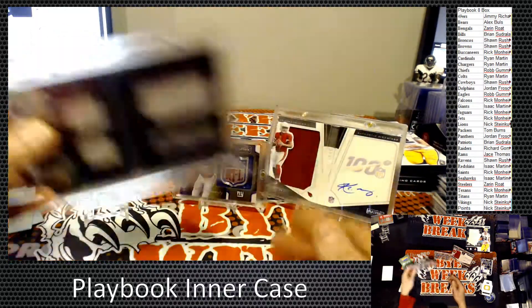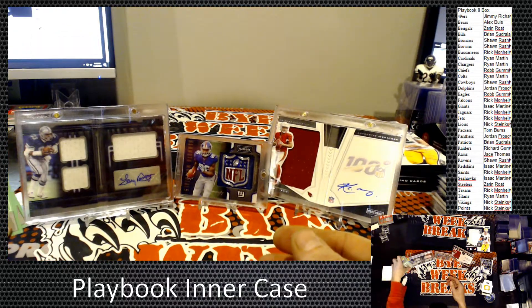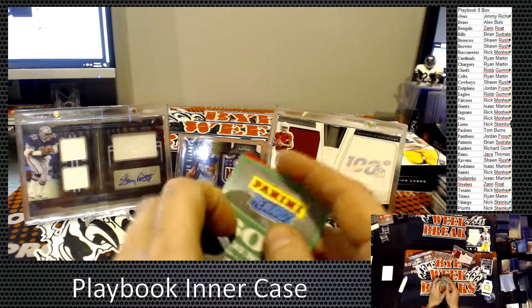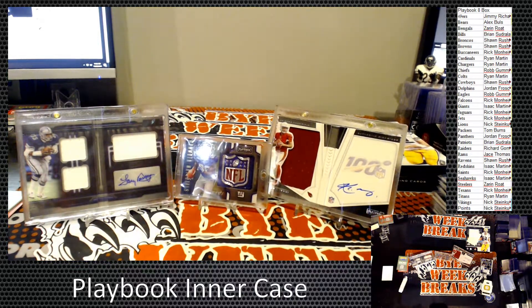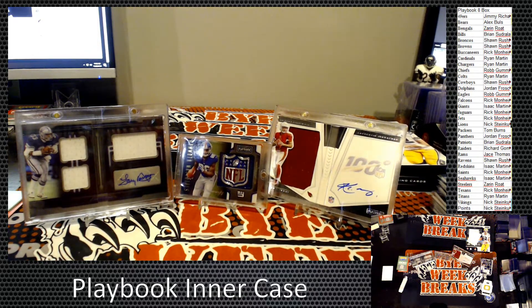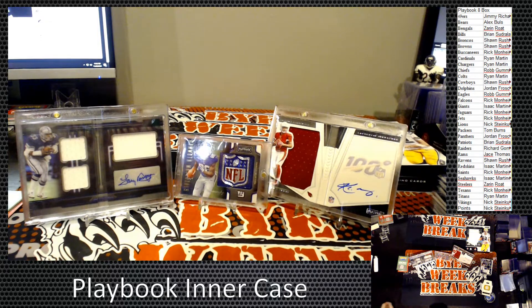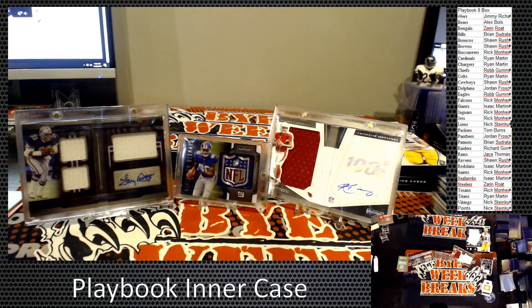Just beautiful. And then we had three points packs which Nick Steinkühler got that spot. I thank everybody for getting in. I'm trying to remember what the next break coming up is.